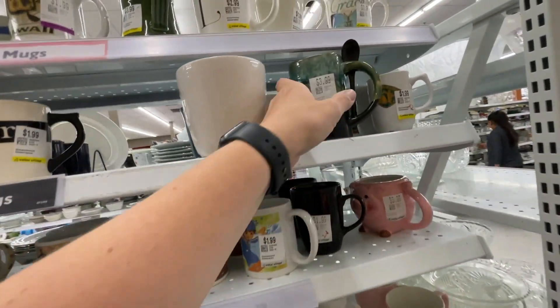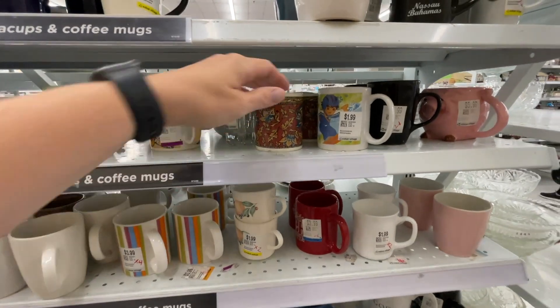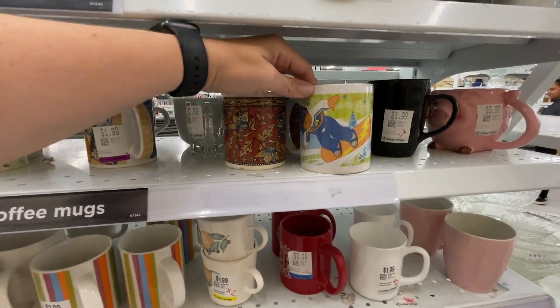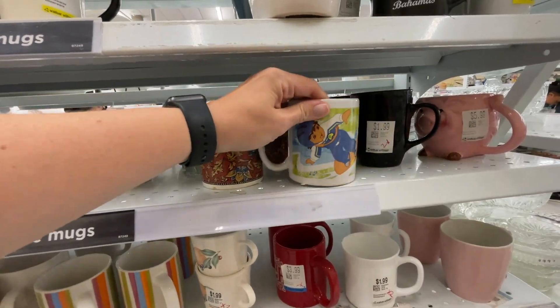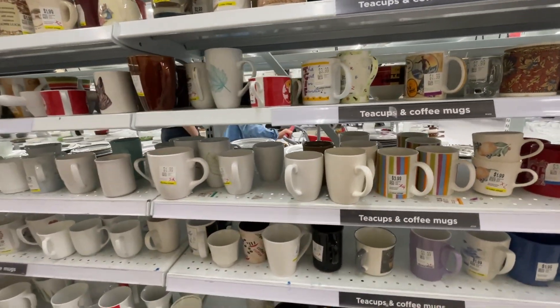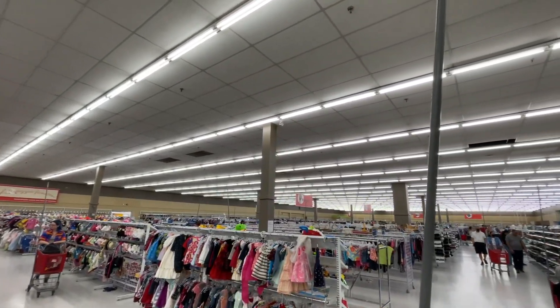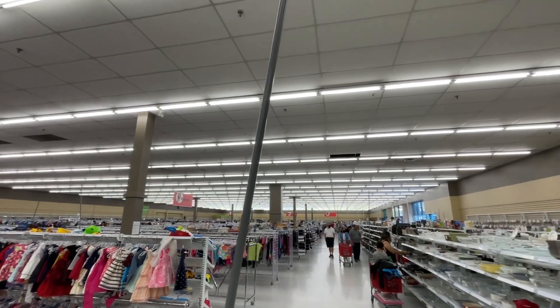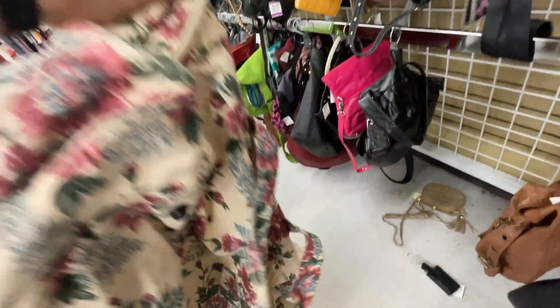I'm also going to check out my favorite section: the mug section. Looking for that Starbucks Aztec mug — no luck today, but lots of really cute ones. Oh my gosh, Diego! When I checked the bottom it said 2007 — that's like my oldest daughter's era; she watched Dora the Explorer. It's so cute to see those. This store was pretty big, very large Value Village.